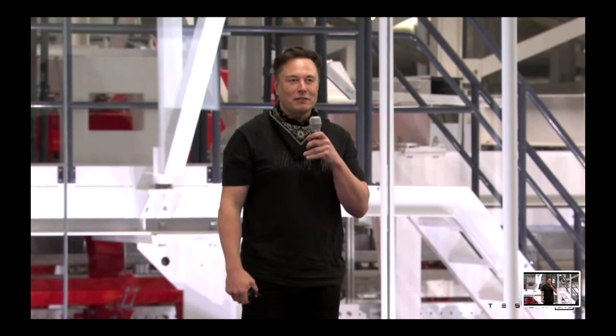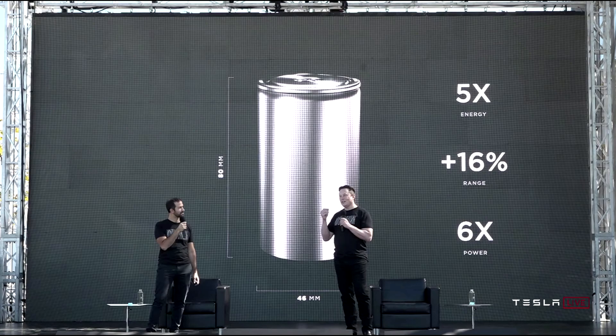During the shareholders meeting this last week on October 7th, Elon mentioned that the 4680 batteries would finally go into production on the Model Y. If we back up a little bit, in September of 2020, Elon and Tesla held Battery Day, and during that presentation they presented a new form factor battery, which was the 4680 form factor battery.